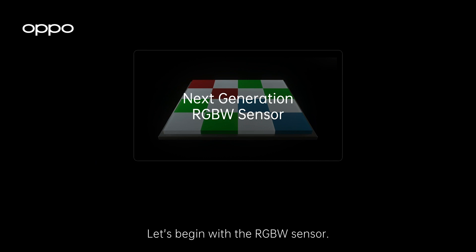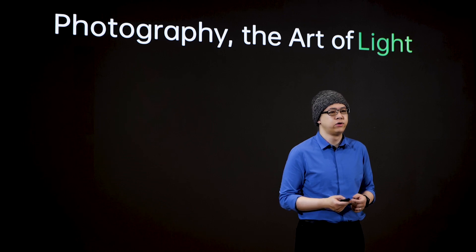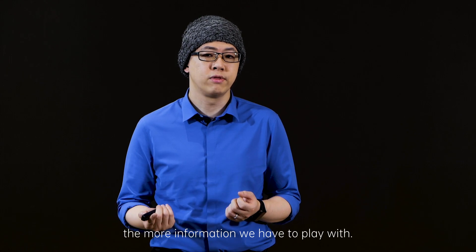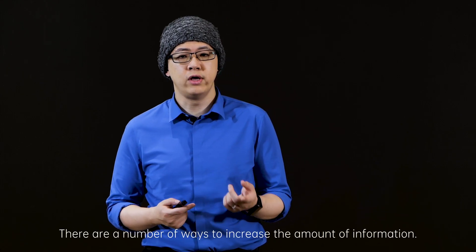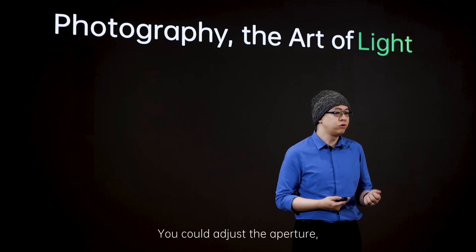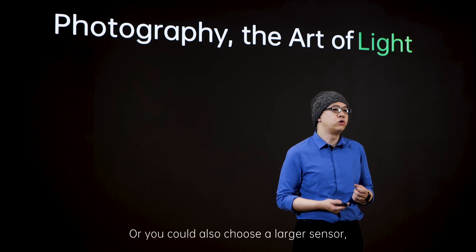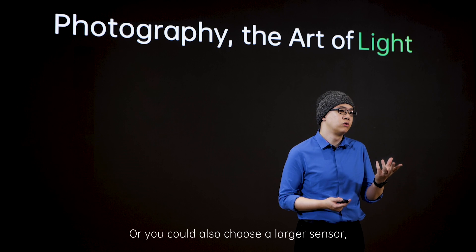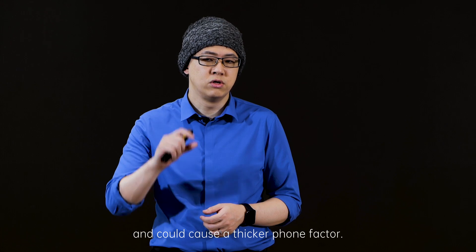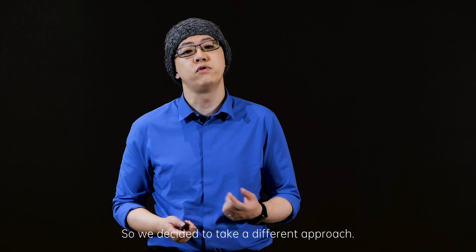Let's begin with the RGBW sensor. As stated earlier, in order to see, we need to have enough light — the more light we get, the more information we have to play with. There are a number of ways to increase the amount of light information. You could adjust the aperture, but that would impact the depth of field. Or you could choose a larger sensor, which would require a taller lens and could cause a thicker phone form factor. So we decided to take a different approach.